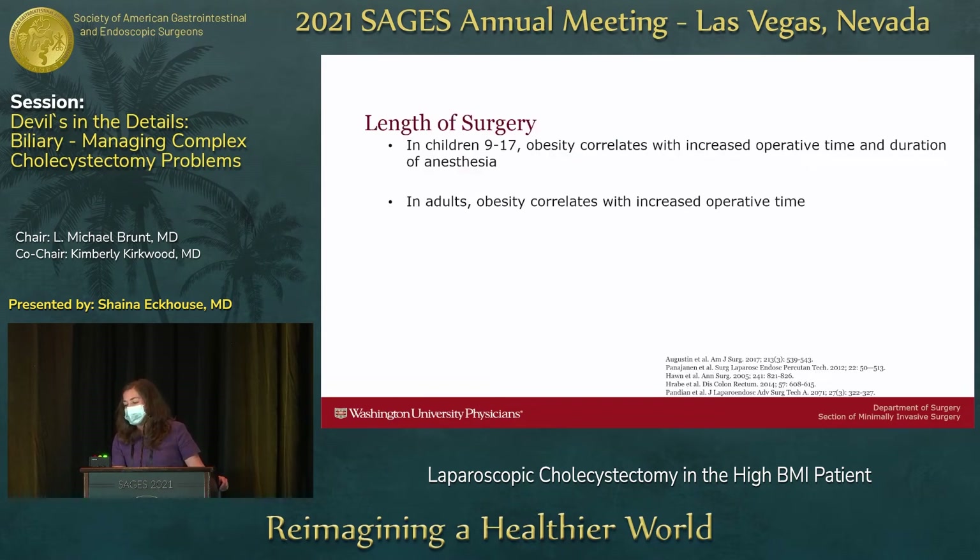Length of surgery is an important consideration. Operative time is higher in obese patients, seen in both adolescents and adults. Depending on the study, there's anywhere between a 5 to 25 or 30-minute differential, with more impressive differences in higher, more severe obesity — particularly in super morbid obesity patients with BMIs over 50.